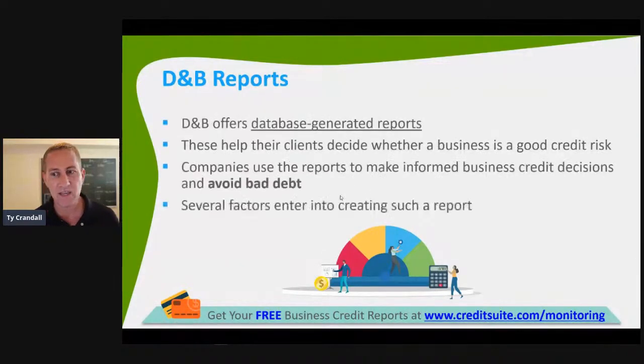D&B generates their own reports, and this helps clients decide whether a business is a good credit risk. If a supplier is going to work with you, if a lender is going to lend you money, if a credit issuer is going to give you a credit card or line of credit, if an insurance company is going to give you insurance — all of them are looking at your D&B credit reports and scores to determine if you should be given money, insurance, et cetera, and what kind of terms you should pay.